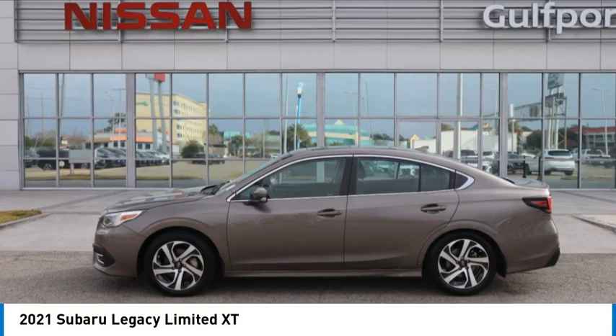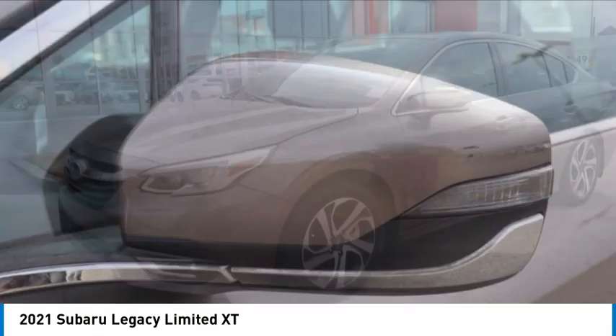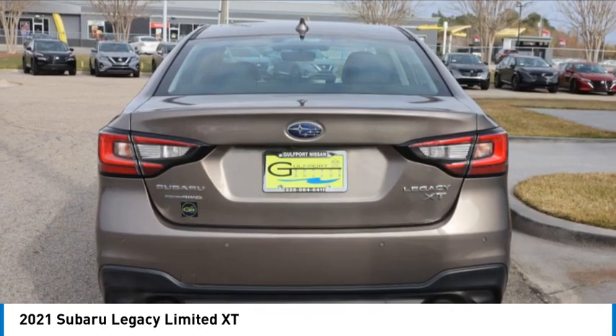You are going to love the 2021 Legacy. The Subaru Legacy offers a roomy interior and a dynamic drive you feel every second you're in the driver's seat. It's a refreshing alternative to the alternatives.